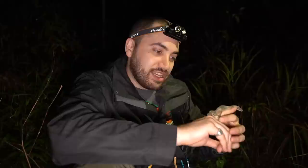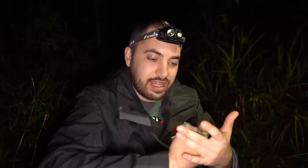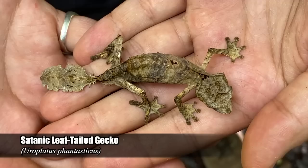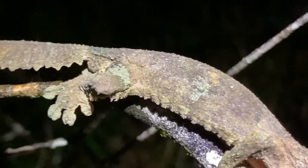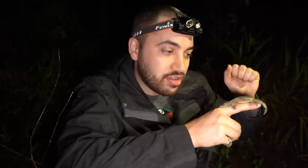They're from the Fimbriatus group or complex of the Uroplatus, which includes the giganteus, the sikorae, the samedi, the henkeli, and a few other species. These guys are known for their ability to camouflage on trees. We have the more cryptic Ebenawi group, containing the finiavana, the fantasticus, ebenawi, and a few others, that mimic dead leaves hanging from branches. These guys are more inclined to perch on trees during the day using that dermal fringe you can see along the dorsal part of their body, as well as this beard that hugs my finger, to ensure there's no gap between themselves and the surface they're resting on, making them virtually impossible to see.